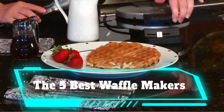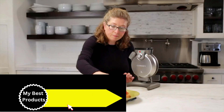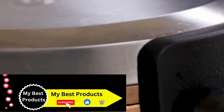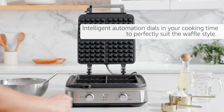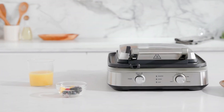The five best waffle makers. Instead of waiting to enjoy waffles at your favorite brunch spot, consider buying a quality waffle maker to prepare them at home whenever you please. You can use this underrated kitchen gadget for light and crispy waffles drizzled with warm maple syrup, as well as unique savory recipes like tater tot waffles with smoked salmon and caviar.